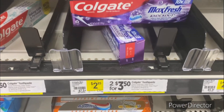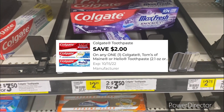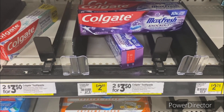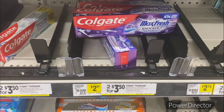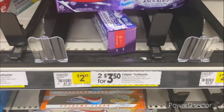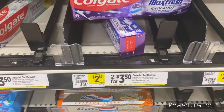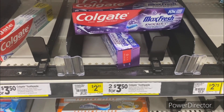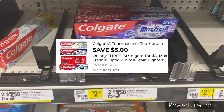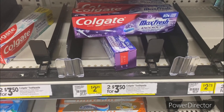Let's jump into some oral care deals. You can pick up one Colgate Max Fresh — priced at $2.85 — and use the two dollars off one Colgate toothpaste digital coupon, making it 85 cents. Or pick up three Colgate Max Fresh: two for $3.50 and one for $2.85, totaling $6.35. Use the five dollars off three Colgate digital coupon, making it $1.35 total or 45 cents each.